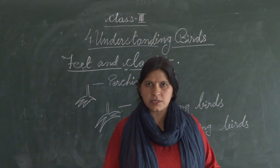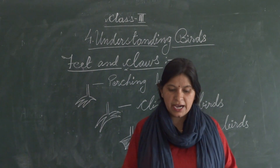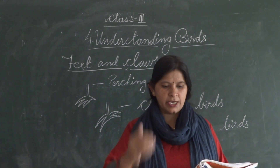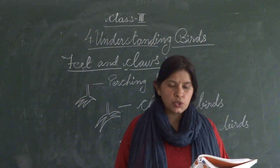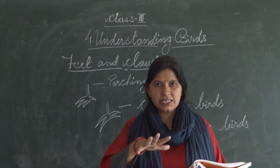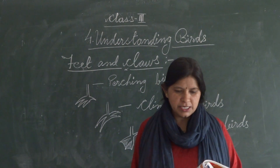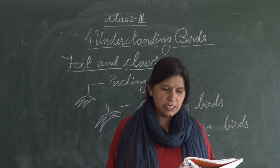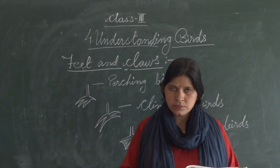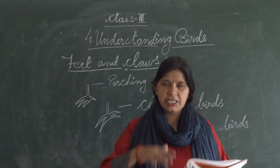Next is wading birds. Wading birds like the heron and crane have long legs with spread-out toes. Spread out means the toes are wide apart. These birds walk on mud — they can walk on muddy ground without slipping.